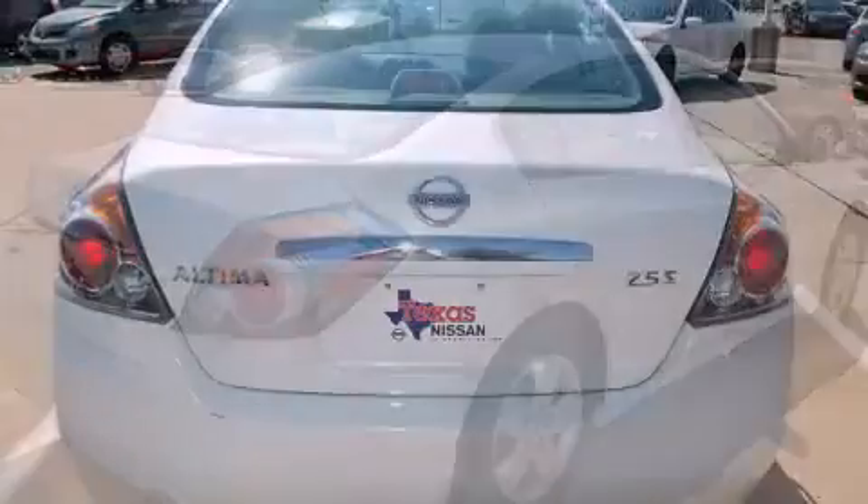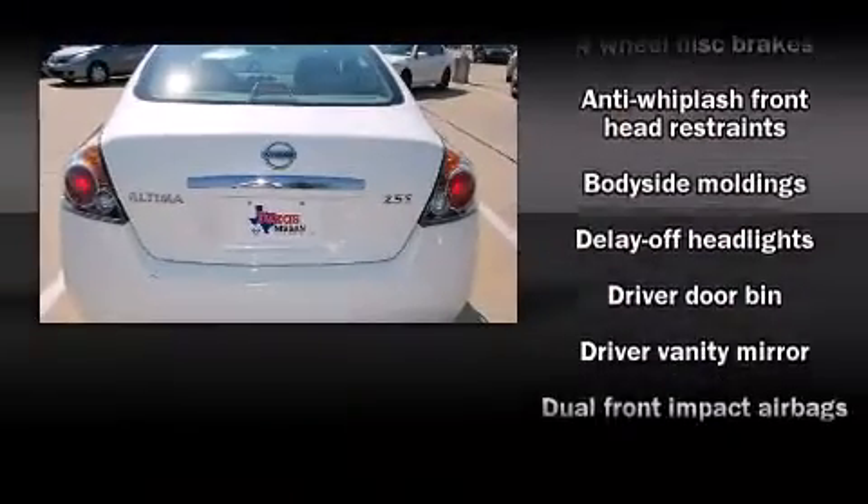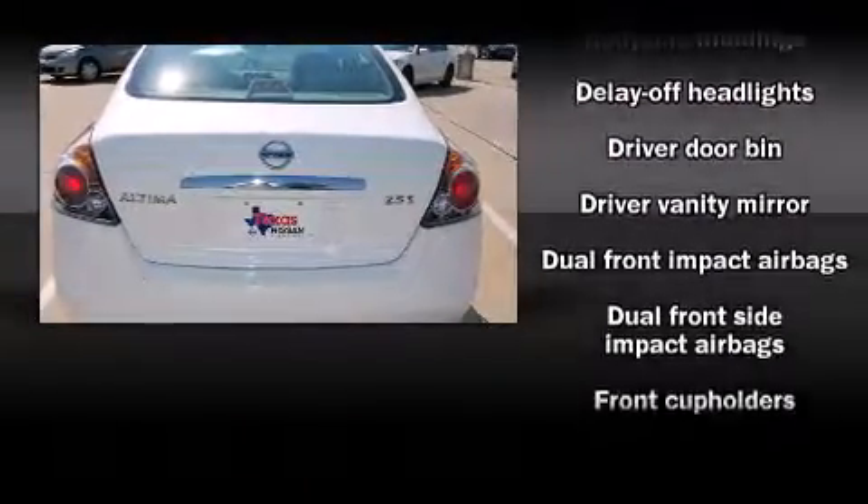The following features are included: cruise control, an overhead console, and remote keyless entry.